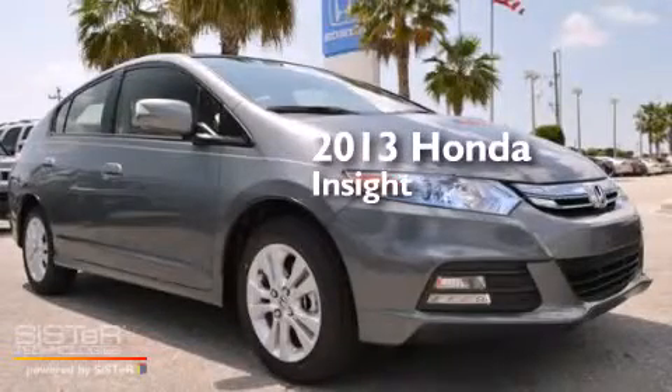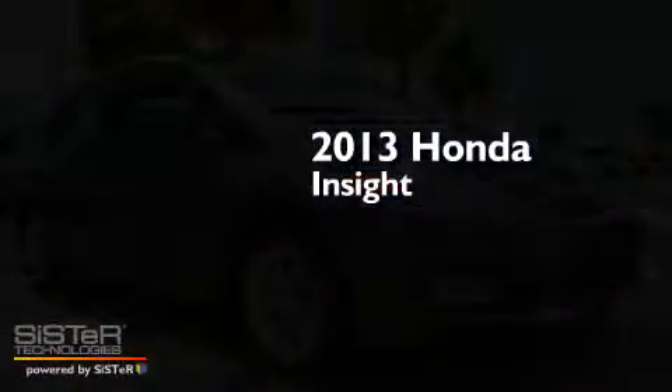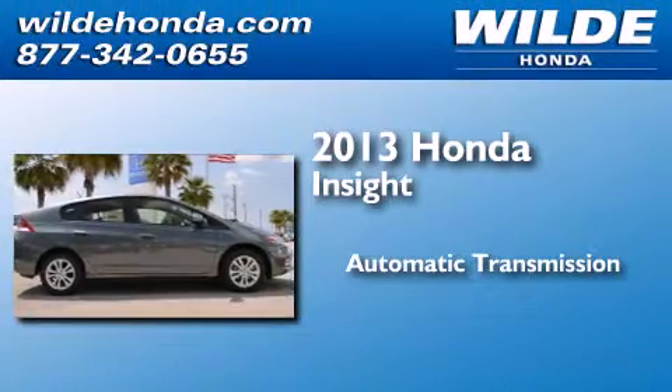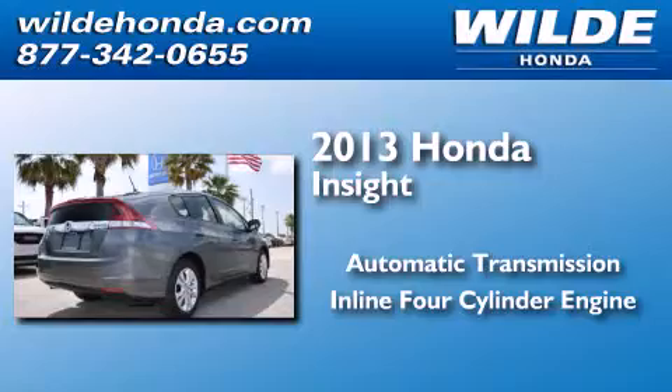This is a brand new 2013 Honda Insight. This car has an automatic transmission and an inline four-cylinder engine.